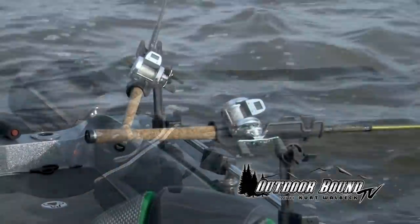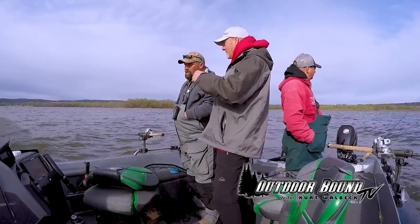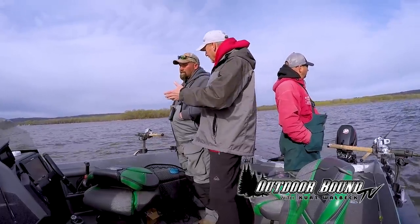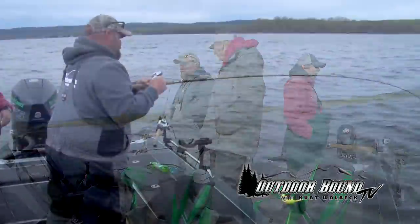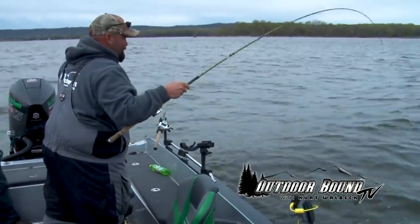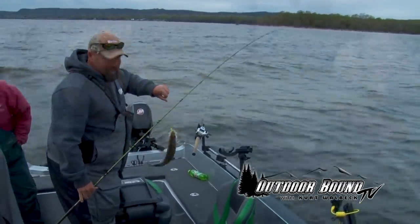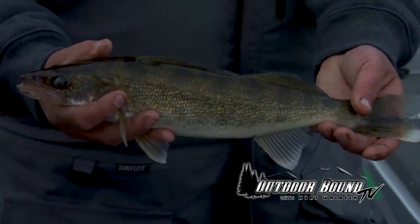We're pulling floating jig heads and then pulling some slow death hooks with some half crawler, to see if we can get these fish sitting on these edges with the live bait. Now, you said some of these bigger fish are kind of coming back down the river after the spawn? Yeah, this is just a post-spawn bite. The fish are heading back into the lake from their spawn back to their summer grounds — so this is more of an early summer pattern.